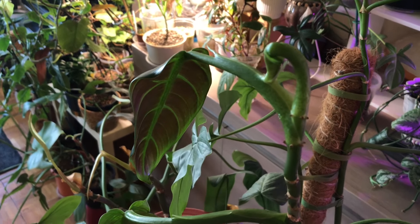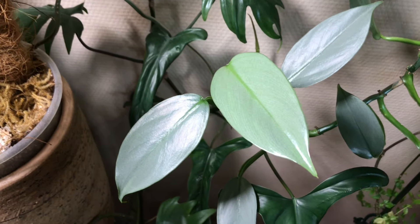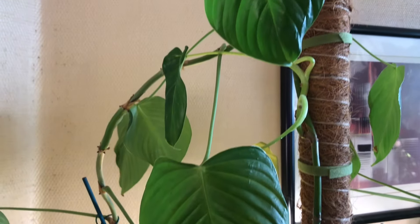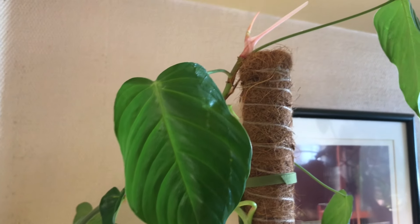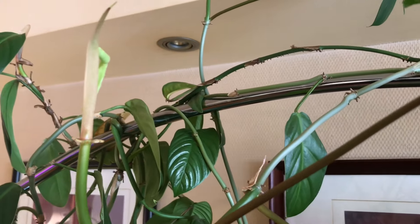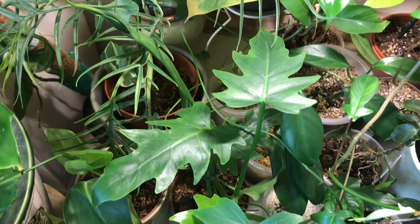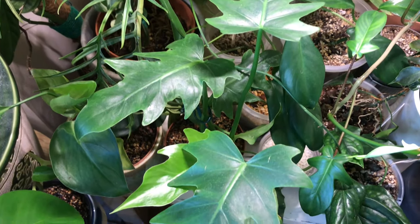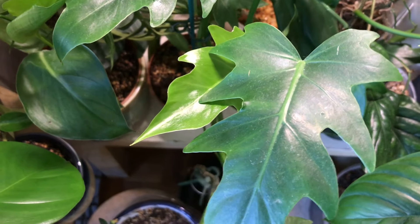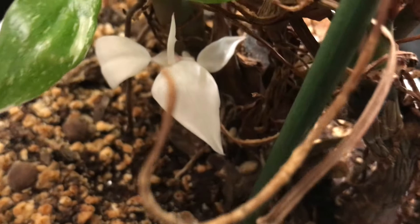Hello everybody, thanks for checking out this video. This is the beginning of summer here in Brussels, Belgium, and after months of rain we finally had some warm days with plenty of sun for the last couple of days. All my houseplants are experiencing a burst of growth because of this. But since this is basically a philodendron channel, I wanted to show you today 9 philodendrons that are just so happy it's summertime that they just can't stop growing. So let me put these 9 fast growers in the spotlight today.